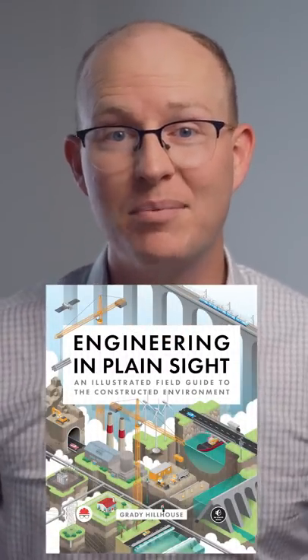Want to win a free copy of my new book, all about infrastructure you can see? Make a social media post like this one and include the hashtag EngineeringInPlainSight.